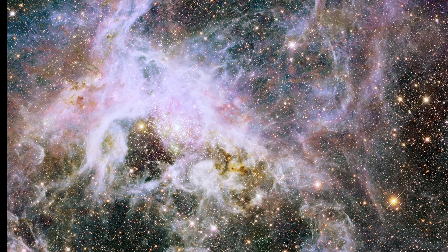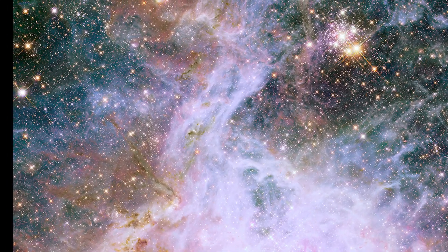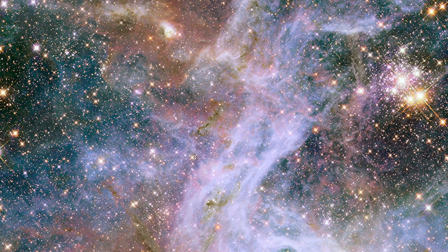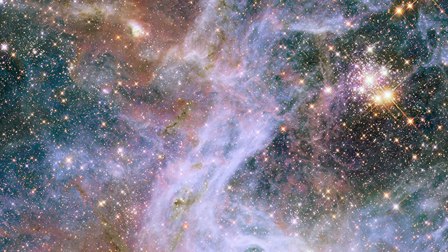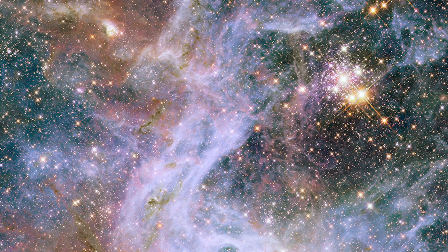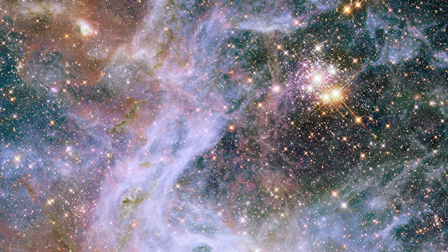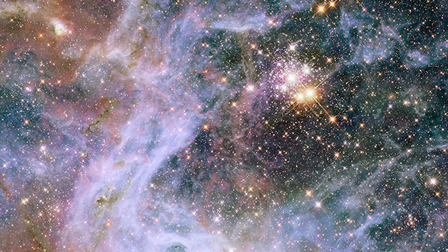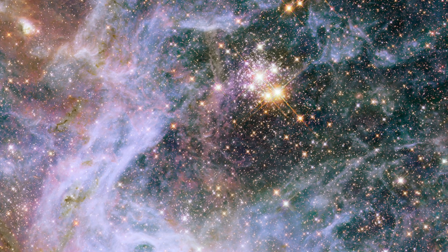The Tarantula Nebula originated from intense stellar activity and gravitational interactions within the Large Magellanic Cloud, characterized by the interplay of massive stars, stellar nurseries, and interstellar gas and dust. The region's energetic star-forming processes and dynamic stellar clusters have fueled the creation of numerous hot and young stars, contributing to the luminous emissions and intricate structures that define the nebula's expansive boundaries.